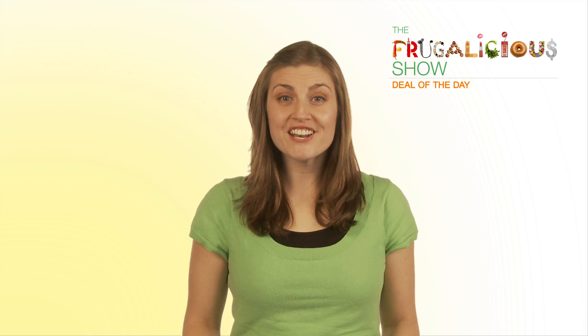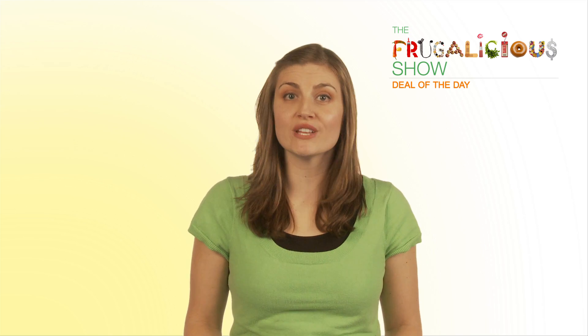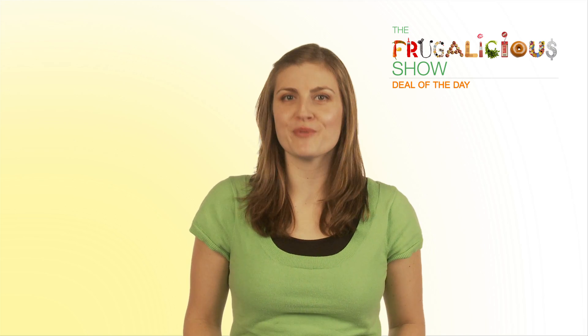Hey everyone, it's Larissa from Frugalicious and this is the deal of the day. Today is Monday and I'm kicking off with another Mission Frugalicious. I got an email from Jennifer in Denver who's attending a bridal shower and wants to get the bride a really unique gift. The bride loves beauty and makeup, so I've got the perfect solution.